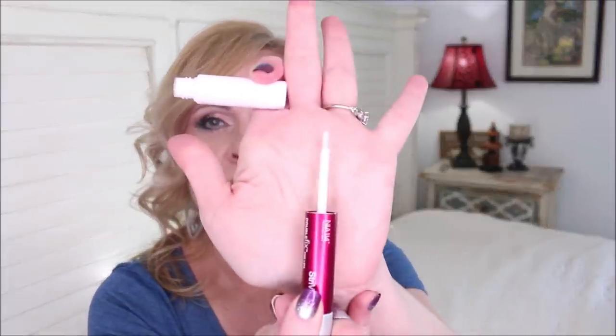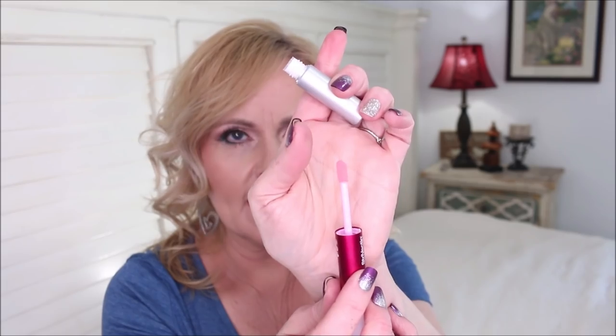The next product is from StriVectin — the Double Fix Lips Plumping and Vertical Line Treatment. On one side you have a treatment for the lines around the lips, with a brush tip applicator; then you apply the plumper directly on the lips. This plumper has no stinging or tingling at all. I've used this ever since I got it about a week ago and I have noticed a plumping effect. My vertical lines on my lips have really been bothering me lately, so I'm excited to have a targeted treatment for that.